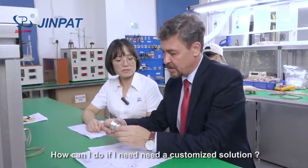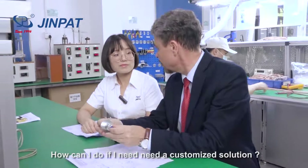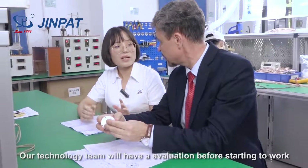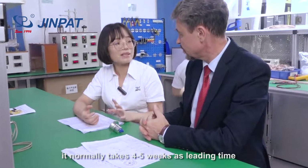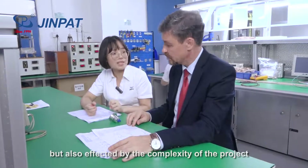How can I proceed if I need customized solutions? Customized solutions are available and welcome. Our technology team will have an evaluation before starting the project. It's normally four to five weeks for lead time, but also affected by the complexity of the project.